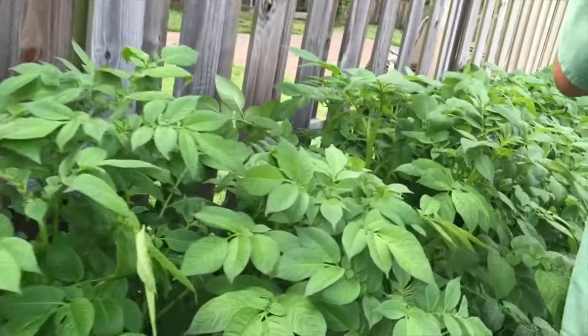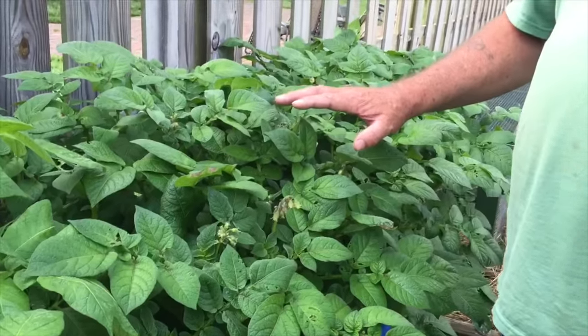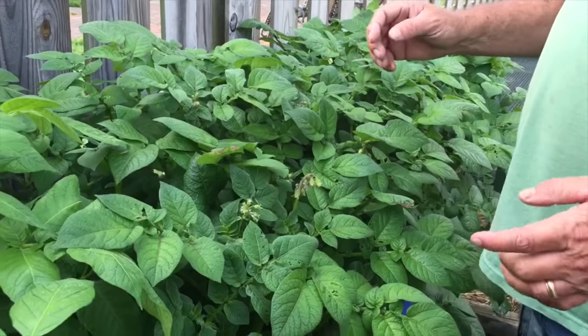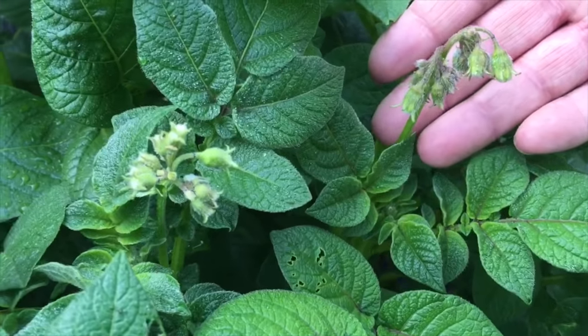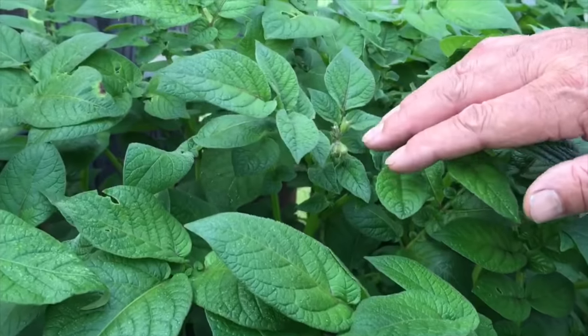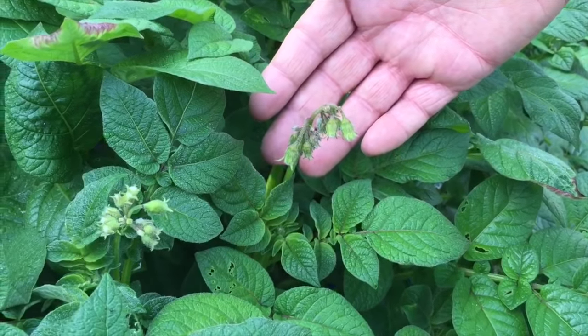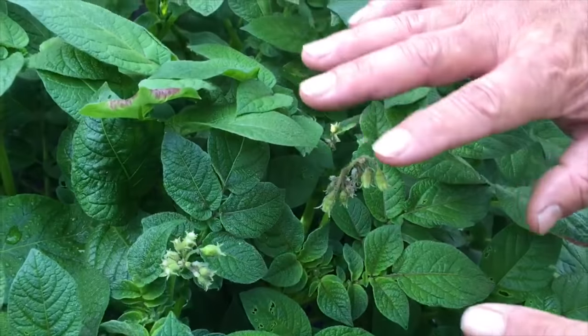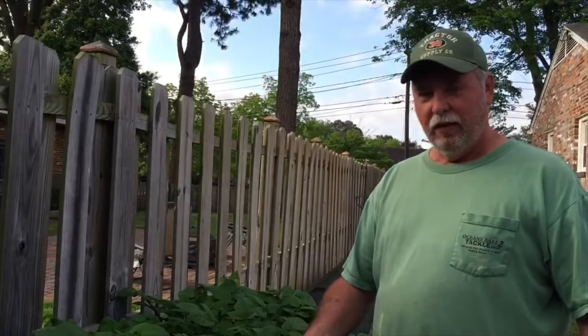These plants have entered into stage four, which is where they're actually producing potatoes. The reason I know that is you can see the blooms they're making — little flowers on the top — and when you see your potato plants with little flowers like that, that means they're making taters down in the ground. It's not going to be too much longer before all these leaves start to turn yellow and the stalks start to die back, and that's when we know it's time to harvest. We're getting close — we'll be back in a couple three weeks.